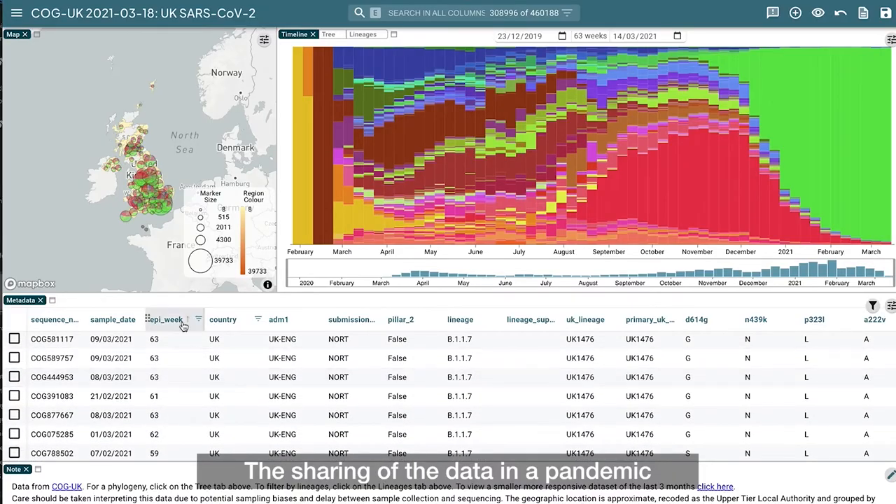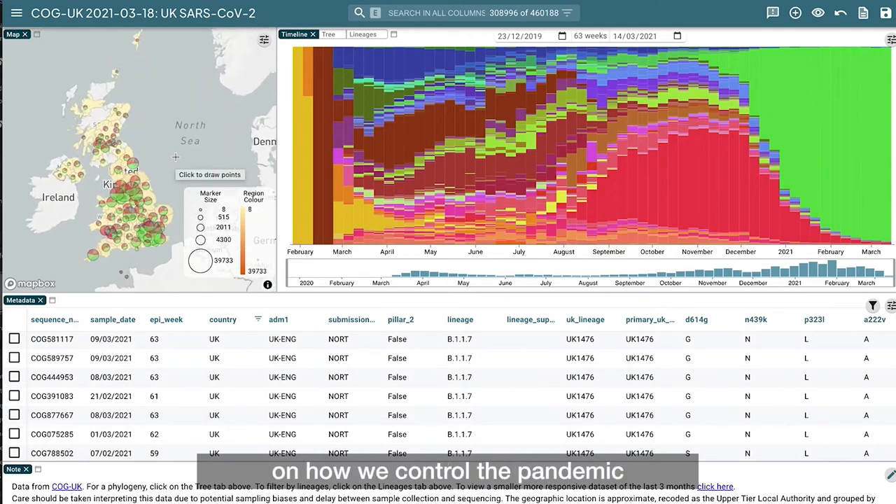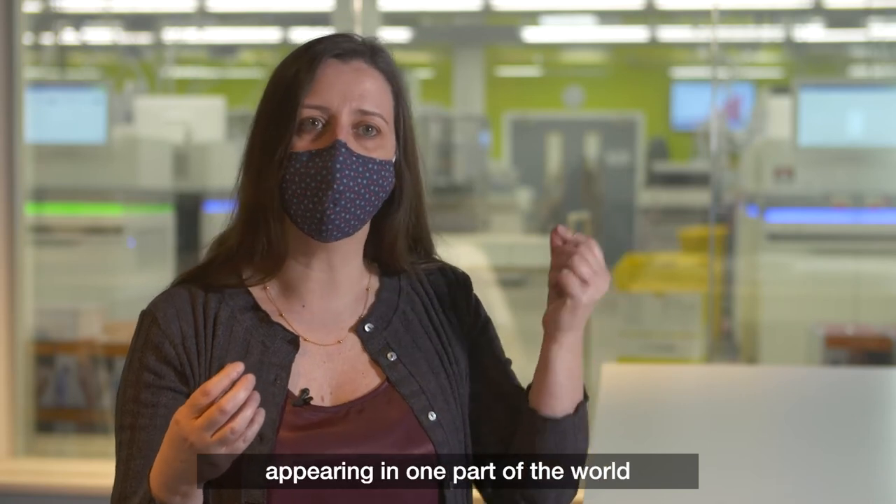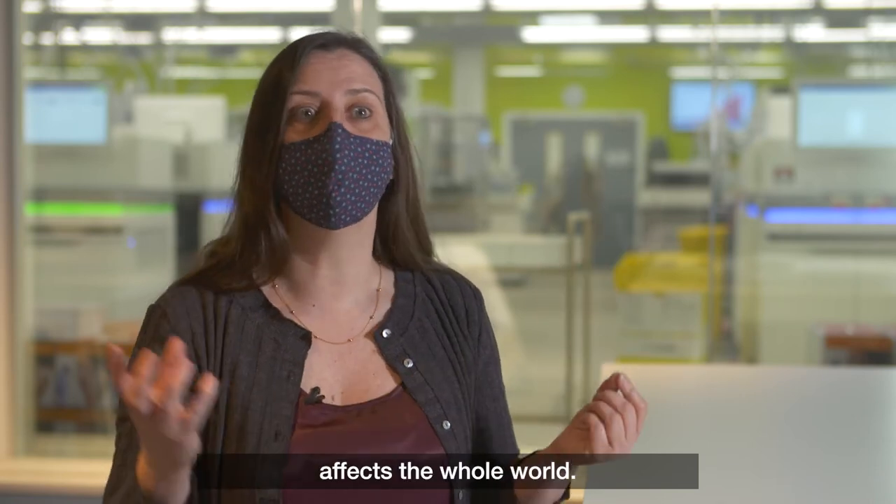The sharing of data in a pandemic is absolutely fundamental to how we control the pandemic, because a variant of concern appearing in one part of the world affects the whole world.